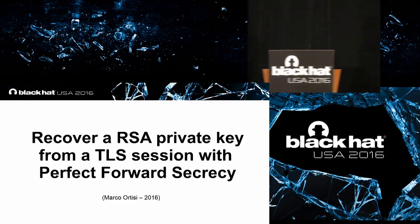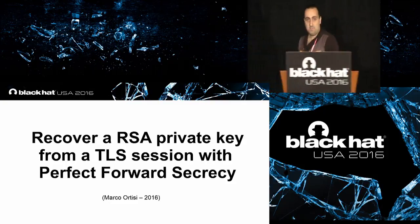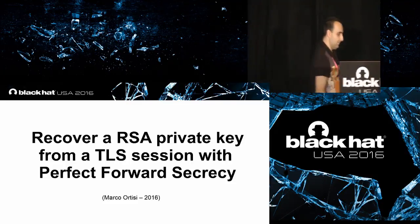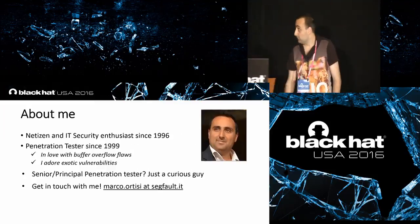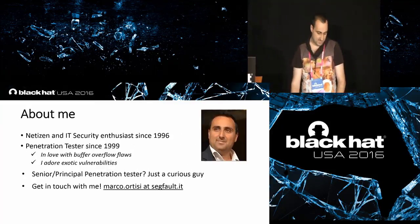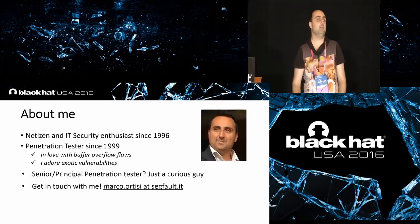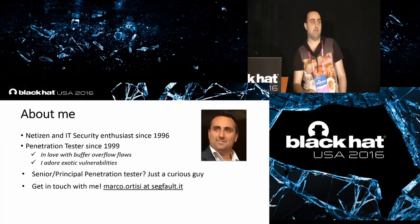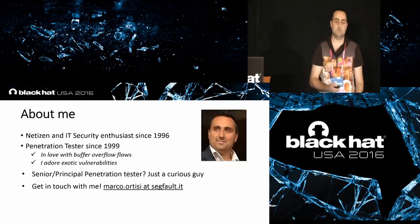My name is Marco Ortizzi. I am a senior penetration tester, and I really love buffer overflow vulnerabilities. I adore exotic bugs like the one I am going to introduce in this talk.